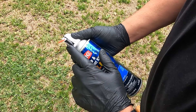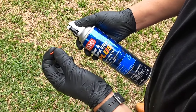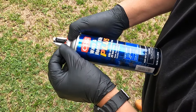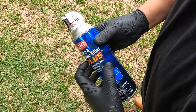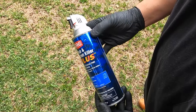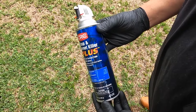Another cool feature with the little straw is that when you're finished using it, you can remove it, push up on the trigger, and there's a little notch here. You can take the straw and push it in there with your fingers. Now you have a trigger lock that's going to prevent the can from spraying accidentally when it's not being used, keeping it safe whenever it's being stored.